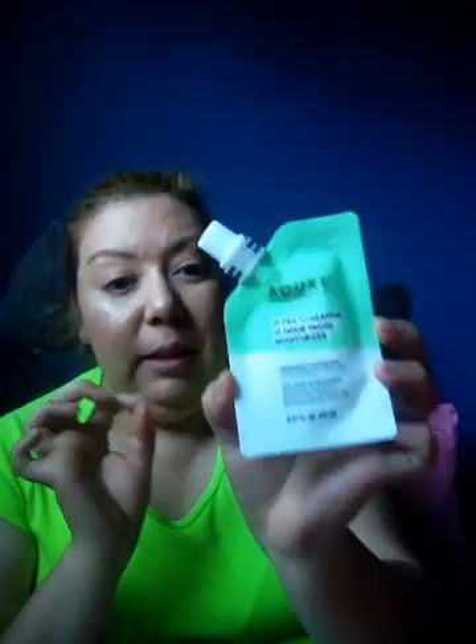The next thing is this Acure Welcome to Skin Wealth Ultra Hydrating 12-hour facial moisturizer — 100% vegan. I'm excited to try this one. I think in my other box, last month or the one before, I got one similar to this and it was great and smelled so good when you apply it to your skin. This one is $18.99 for one ounce, so nice to get more of this.